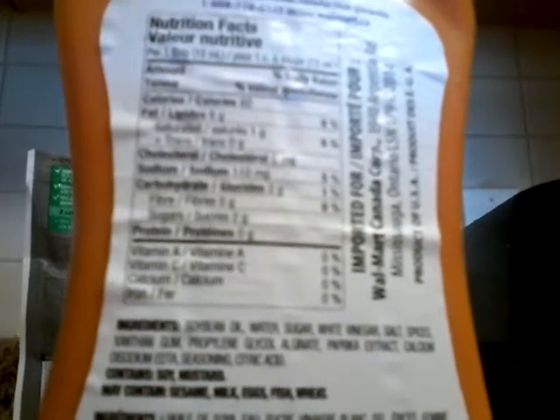The calories are — focus, focus — the calories are 60. I need something to hold this. Now you can see — the calories are 60! So when we're having our salad and we use this French dressing, all we're doing is putting 60 calories in there.